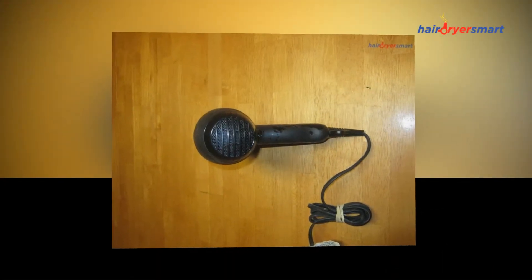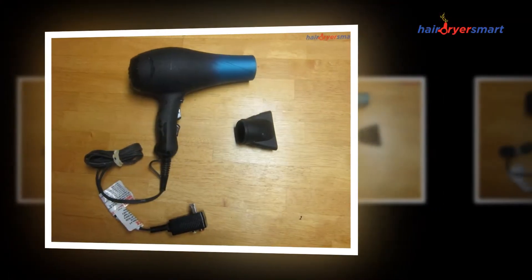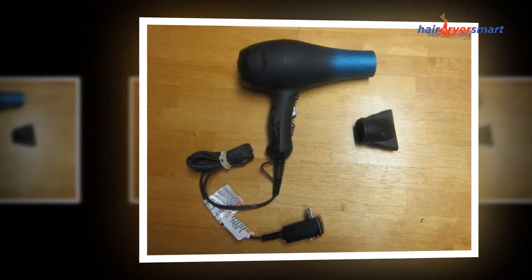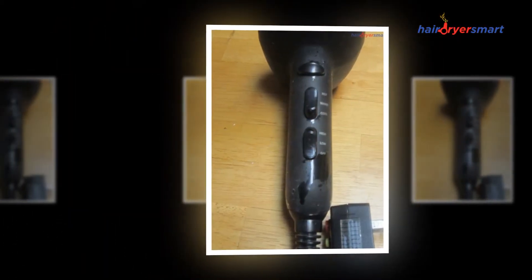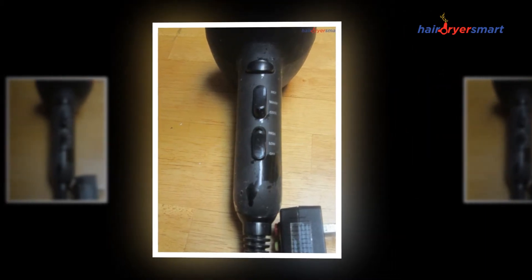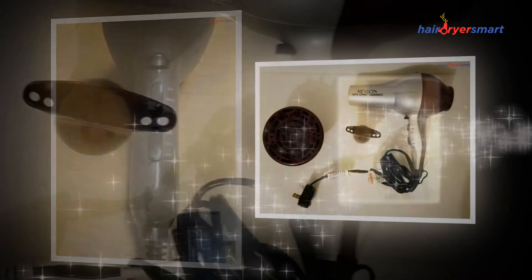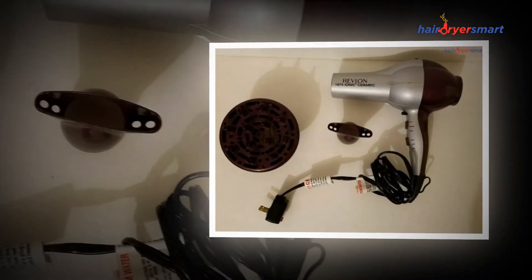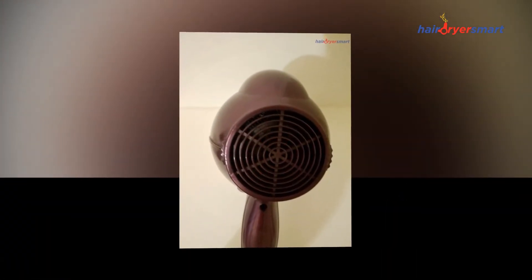Revlon Hair Tools is committed to helping women achieve beautiful hair they will love. Whether they want blowouts, big waves, straight styles, or the perfect look, Revlon has the styling tools you need. Their Perfect Heat line, with triple ceramic coating, is designed to provide ideal heat and ceramic coverage for less damage and impeccable styling.